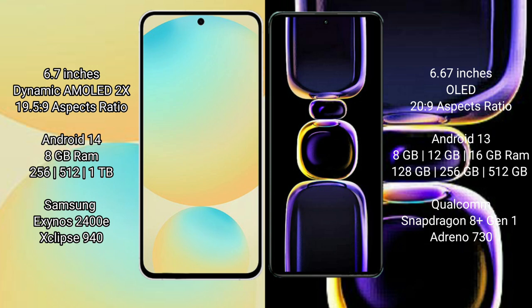The Redmi K60 has an aspect ratio of 20:9. The Samsung Galaxy S24 FE runs on Android 14, while the Redmi K60 runs on Android 13. The Samsung Galaxy S24 FE comes with 8GB RAM and 8GB, 256GB, or 512GB internal storage options, powered by the Samsung Exynos 2400e processor.